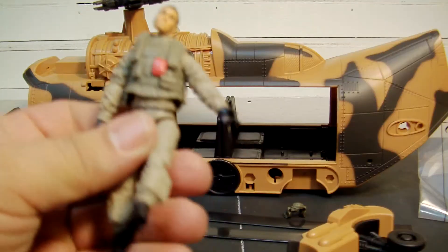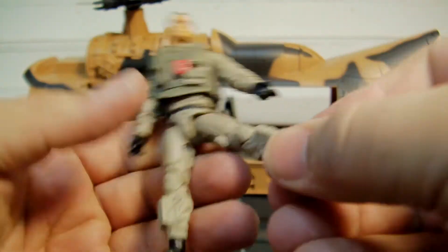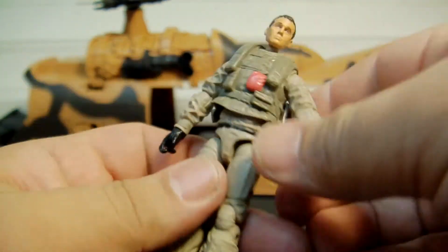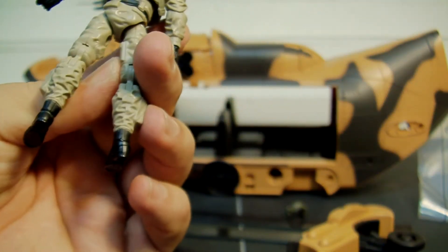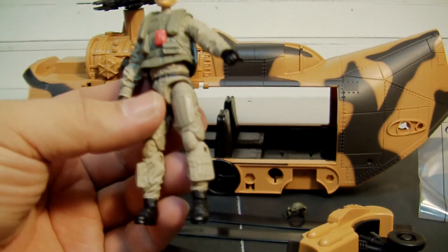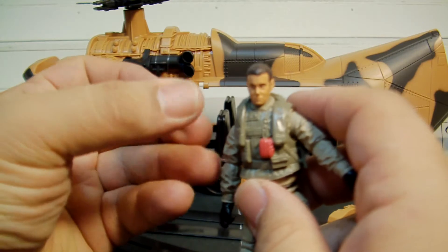Here's Lift Ticket. Very military-like, unlike the orange version - I like the orange version though, that punk that he is. I call him a punk because of the movie - he was kind of an ass to Falcon. But yeah, this version is obviously more movie-like.